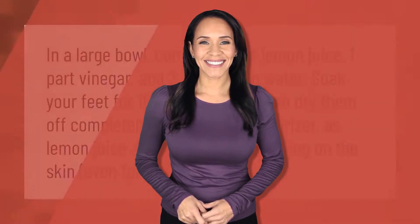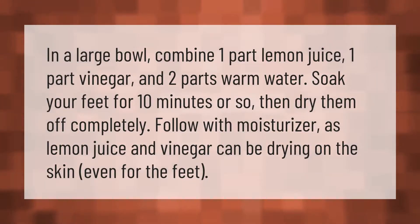In a large bowl, combine one part lemon juice, one part vinegar, and two parts warm water. Soak your feet for 10 minutes or so, then dry them off completely. Follow with moisturizer, as lemon juice and vinegar can be drying on the skin, even for the feet.